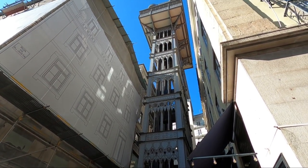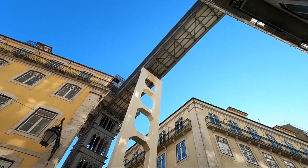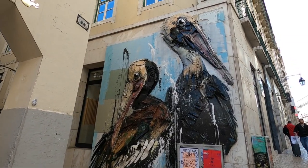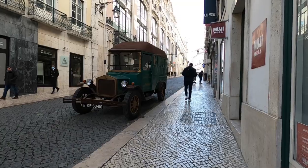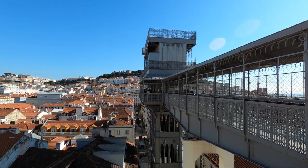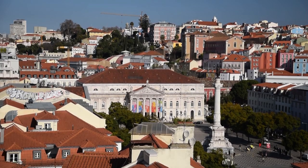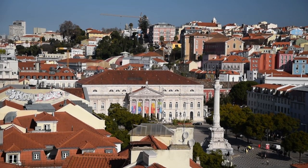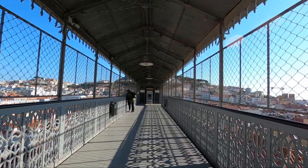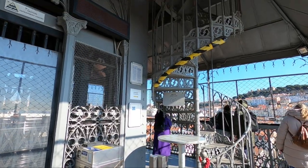The Santa Justa Lift was built in 1906 by a student of Gustave Eiffel. You can use a 24-hour public transport pass to ride it, but I skipped the line and walked the streets up to the bridge. You can also pay to go to a slightly higher platform, but I suggest saving a couple of euros and just enjoying the view from the bridge.